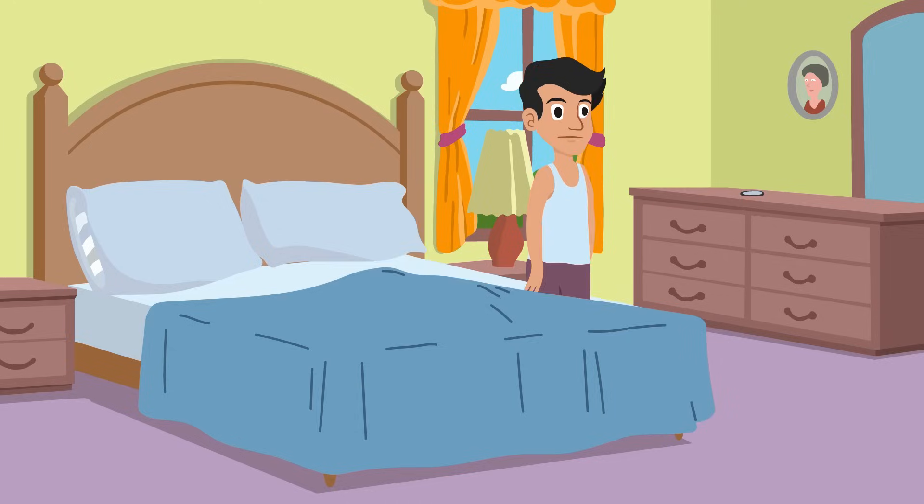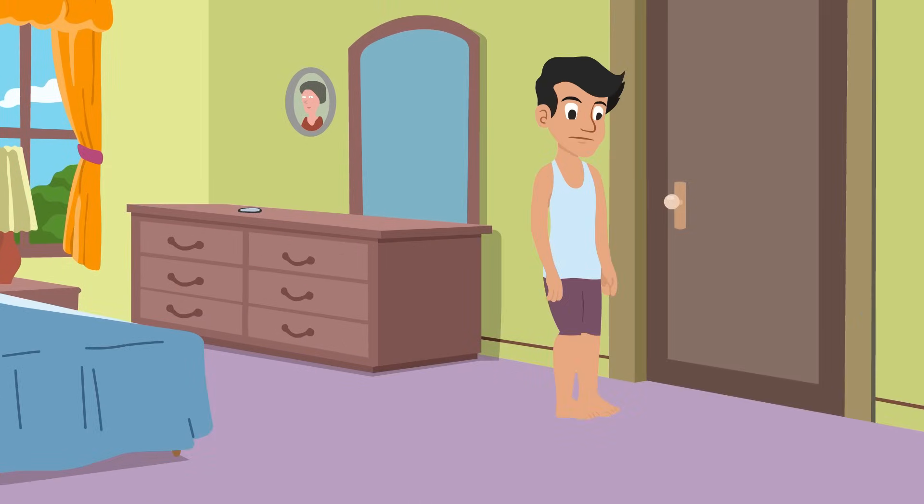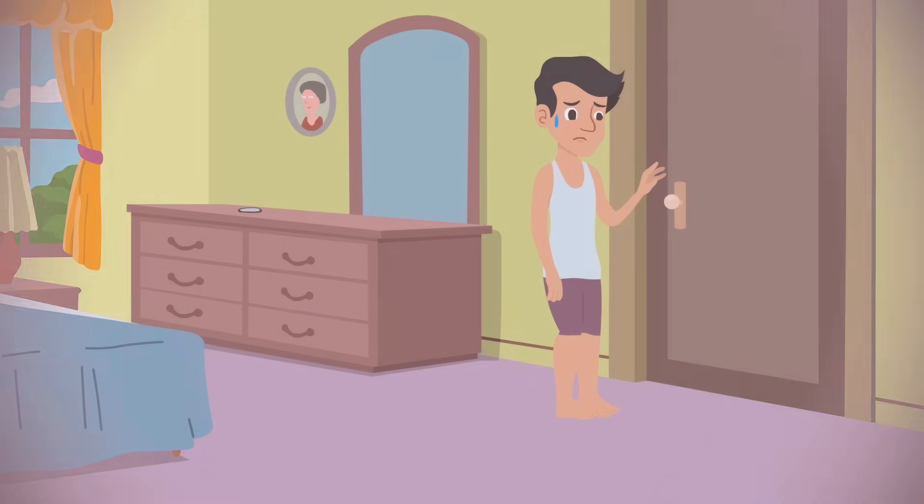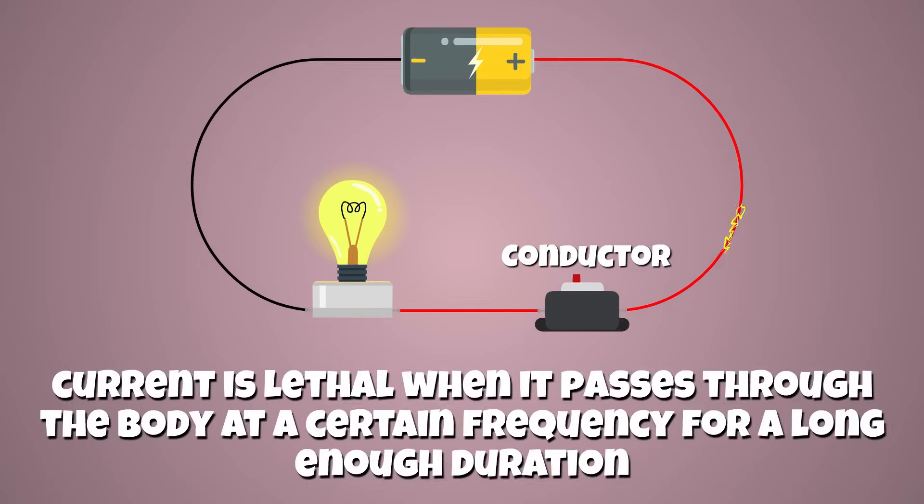If it were just the amps, then static electricity shocks, like those you occasionally get when you touch doorknobs, would be lethal. But they're not. Current can only be pushed through the body by volts, which can be lethal only when they're pushed at a certain frequency for a long enough duration.